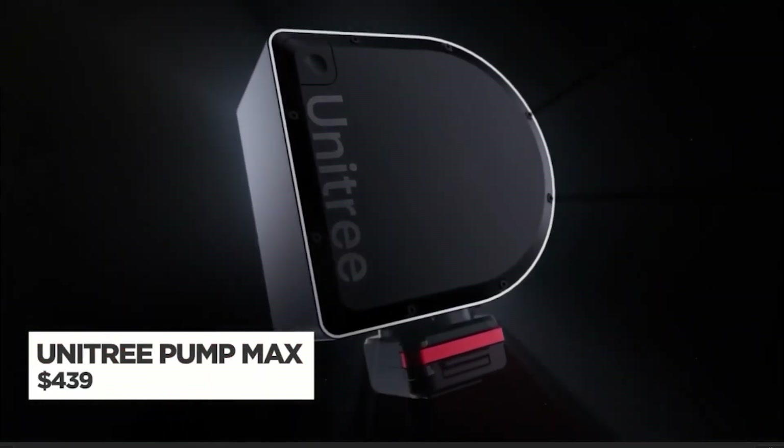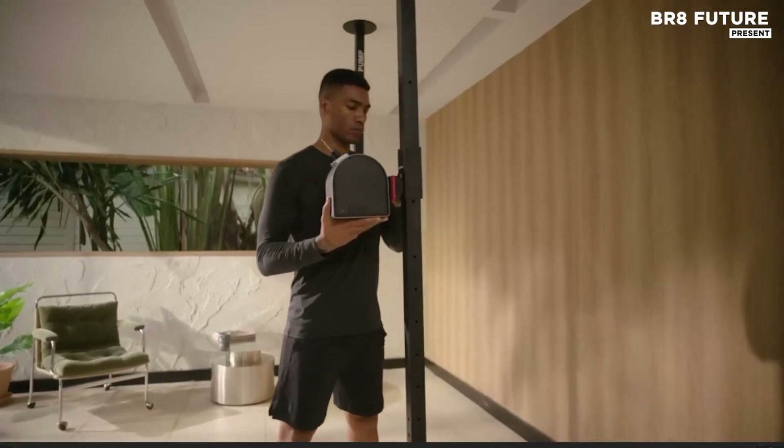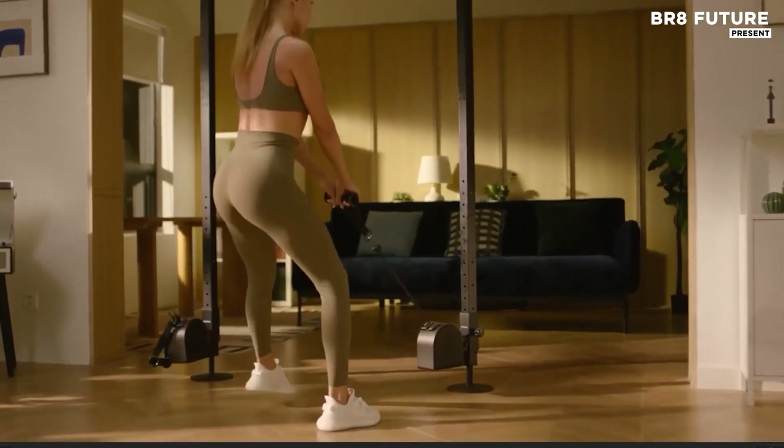Sculpt your strength without the boundaries of a gym. The Unitree Pump Maxx brings studio-level resistance training into your living room, your backyard, or wherever your day takes you. No bulky racks or dumbbells,